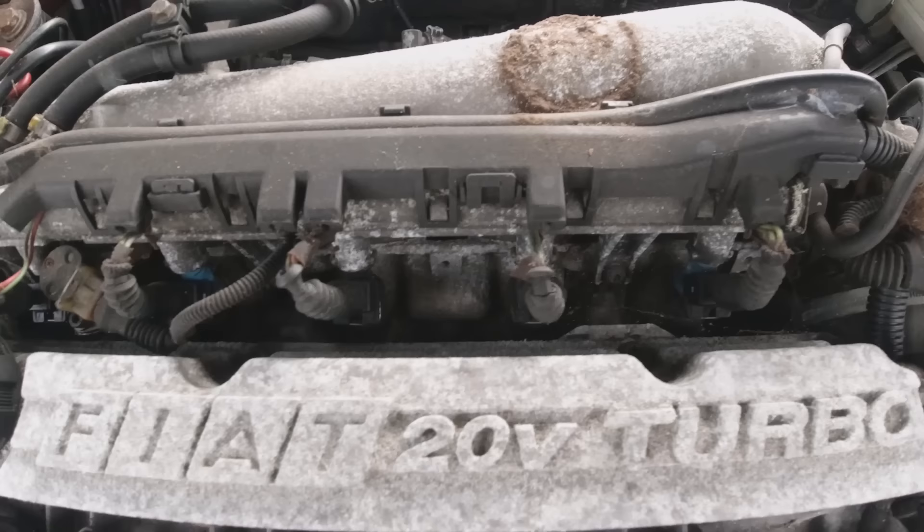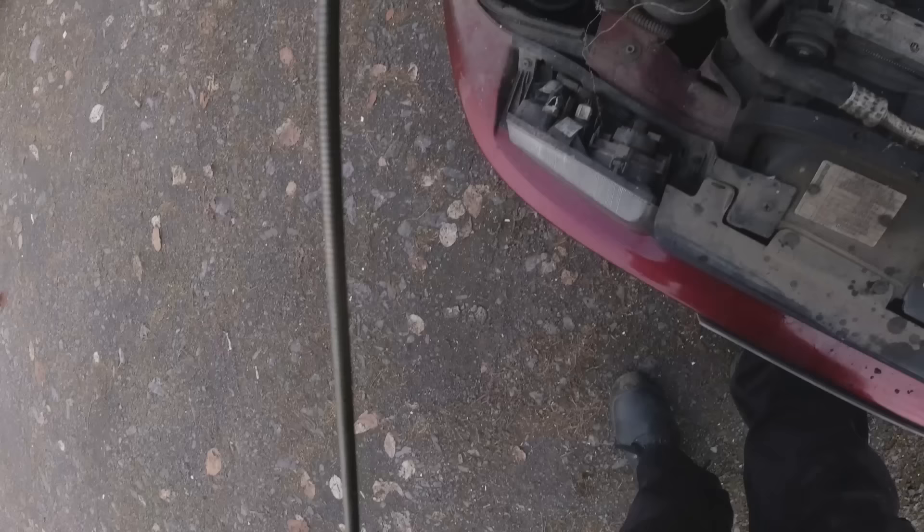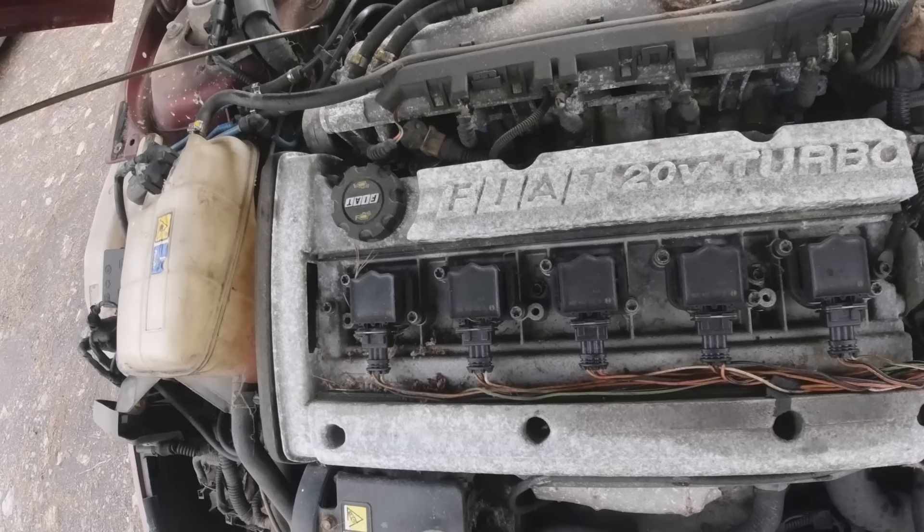Mercifully I'm not seeing signs of our rodent friends in the engine bay. The plastic cover for this was in the back of the car. Oil-wise, it's got oil at the right level and it's actually not that dirty, so it's had some oil put in it at some point. Without the service history we're not going to find out too much.